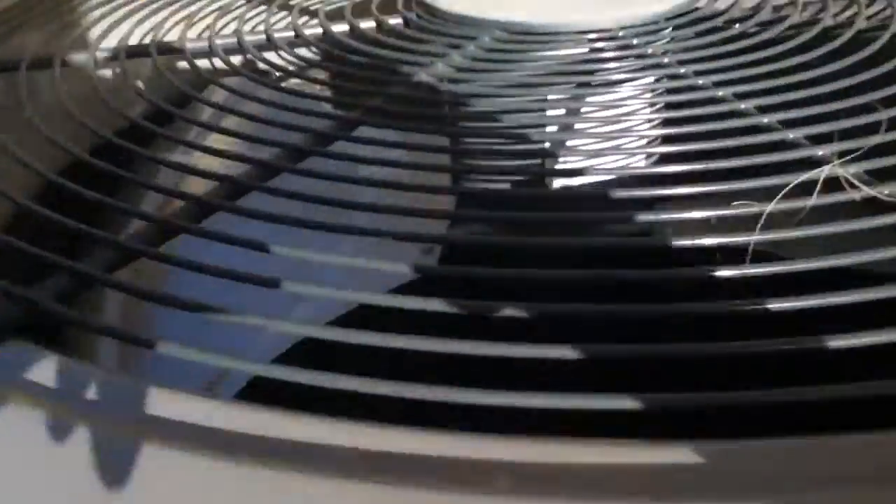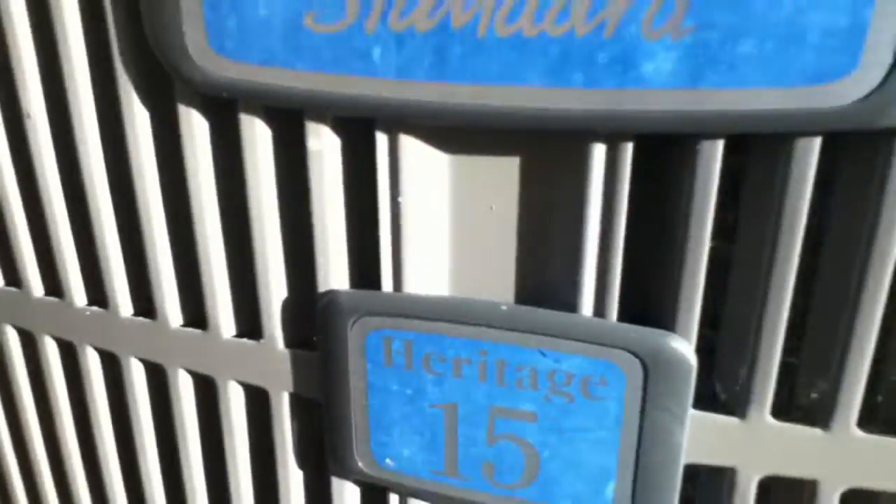There's a lizard. See down there? Very close.